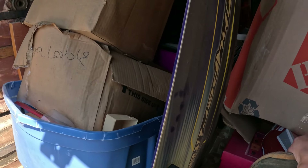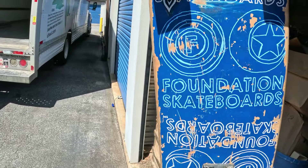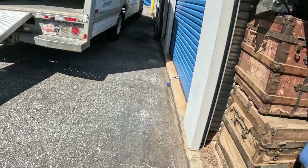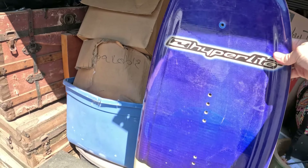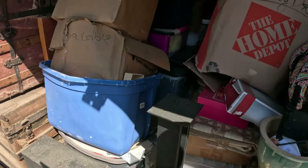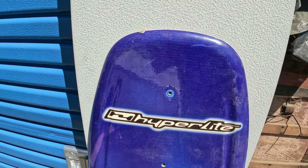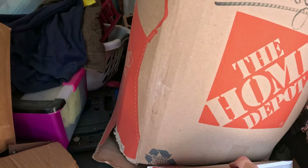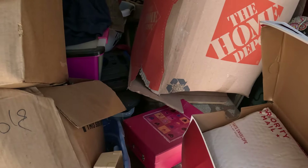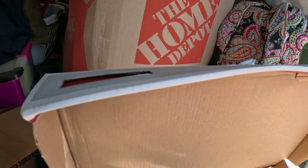Here's a skateboard — Foundation Skateboards. And then we have a Hyperlite 137 Fluid wakeboard. I don't know anything about wakeboards, so I don't know if that one's any good. Here's a New Balance box — let's see if there are some shoes. Nope, it's the typical shoe box that has paperwork in it.